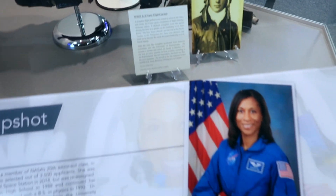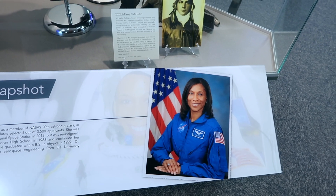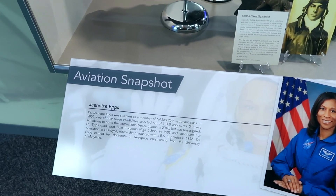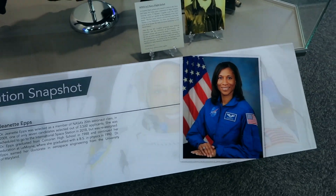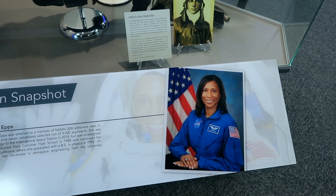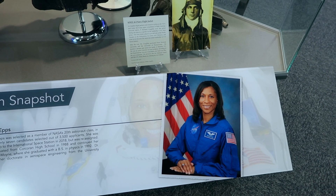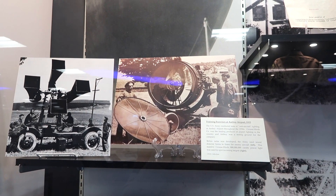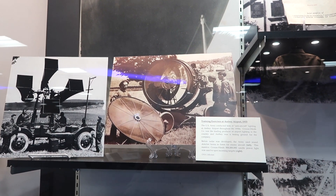Below that is a display about Dr. Jeanette Epps, a local who graduated from Cochrane High School in 1988 and got a BS in physics from Le Moyne in 1992. This display case has a bunch of photos and facts about her.